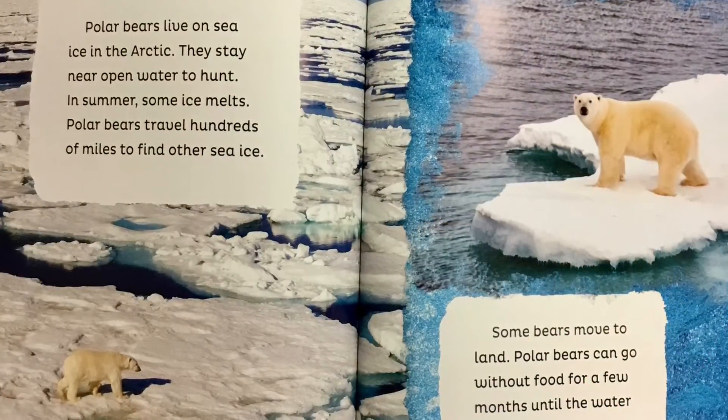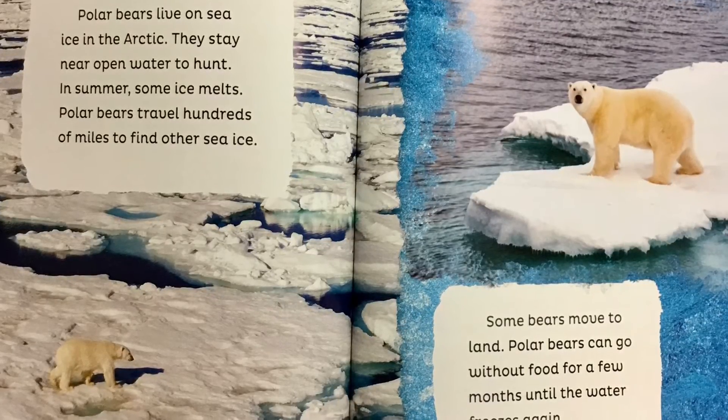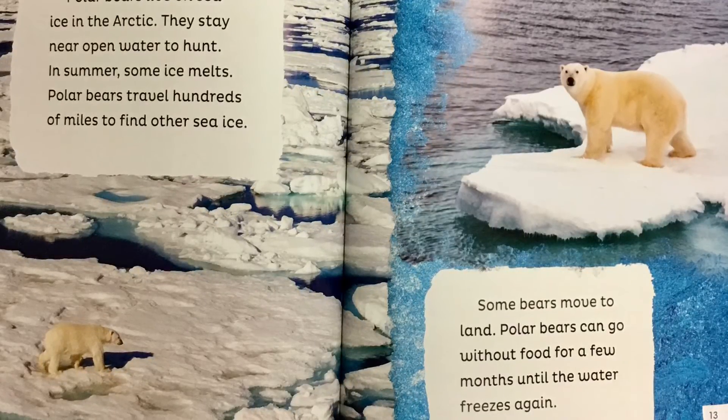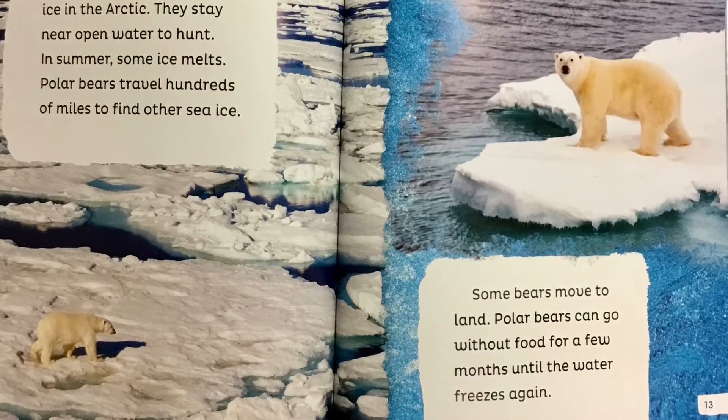Polar bears live on sea ice in the arctic. They stay near open water to hunt. In summer, some ice melts. Polar bears travel hundreds of miles to find other sea ice. Some bears move to land. Polar bears can go without food for a few months until the water freezes again.